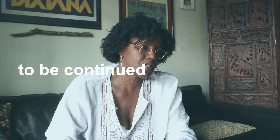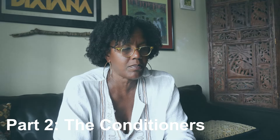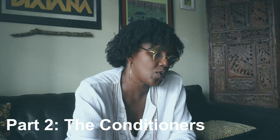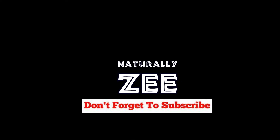Alright, that is it for the shampoo. Let's move on to the conditioner. I'm getting my information from FentyBeauty.com, and if you click on the conditioners, there are two conditioners being offered.